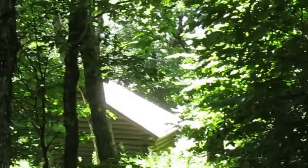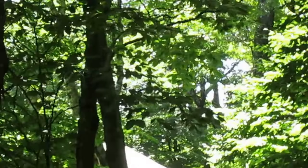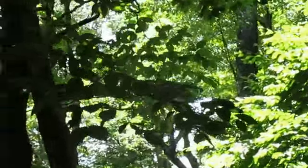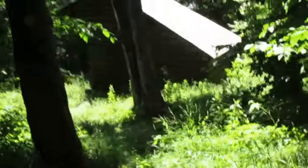So this here is the Huntersfield lean-to up on Huntersfield Mountain. It's just outside of the Catskill Forest Preserve on a state forest called Huntersfield Mountain State Forest. I'll take you out there and we'll take a look at it and the view.